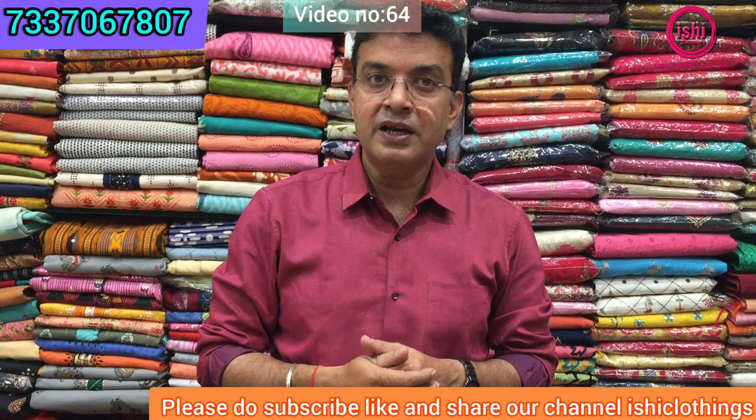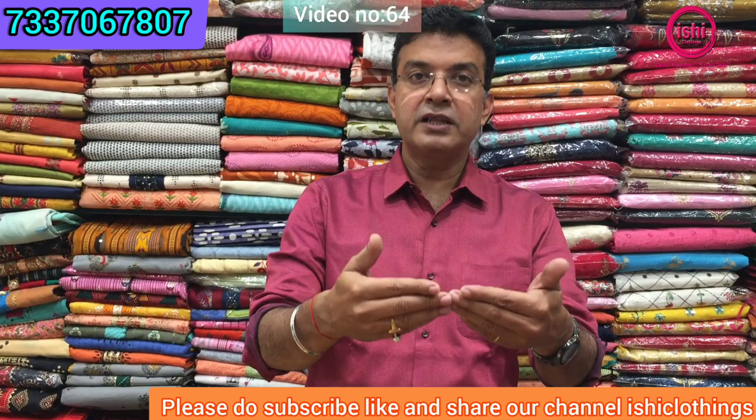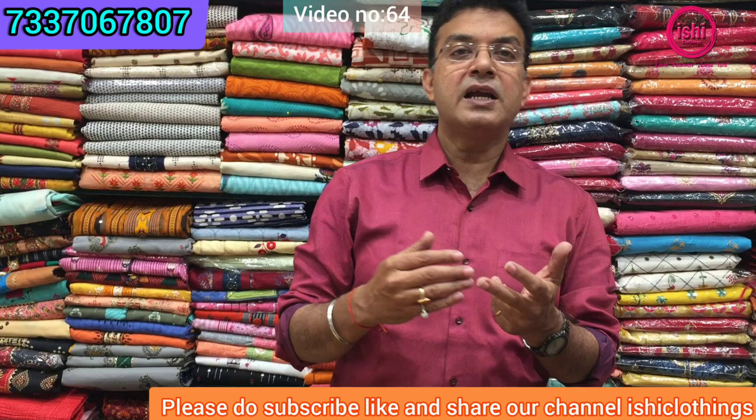You can make a video call to book a slot and my staff is there to assist you. We have in-house delivery. Anything you need for alteration, you can always alter it — just send us the correct measurements and we'll guide you. We've also got feeding kurtis, feeding nighties, night suits, and mix-and-match leggings available. Please do share, like, and subscribe to our channel Ishi Clothings. Thank you so much for watching — take care, bye bye!